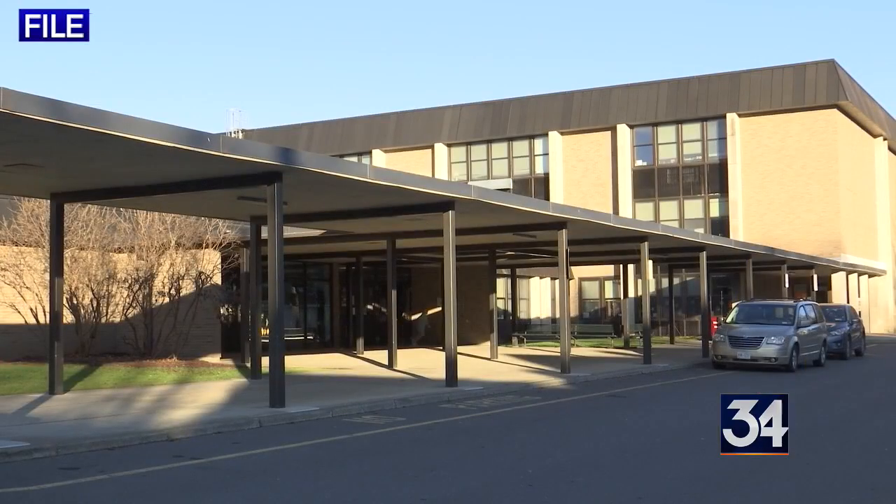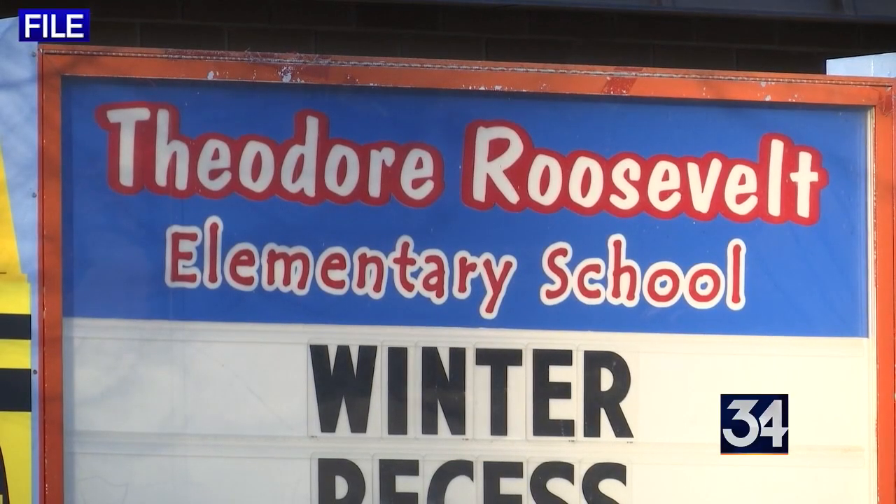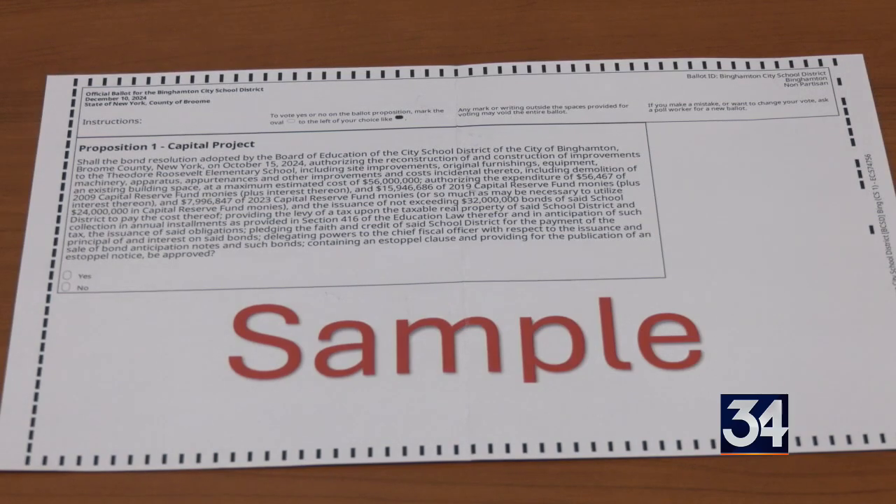Binghamton City School District says taxes will not increase because it plans to use 24 million dollars from its capital reserves. The other 32 million will come from state building aid.